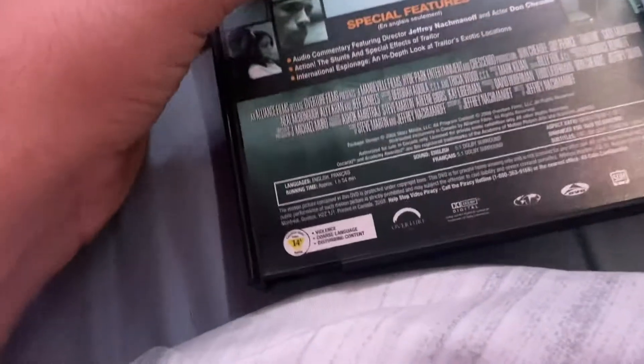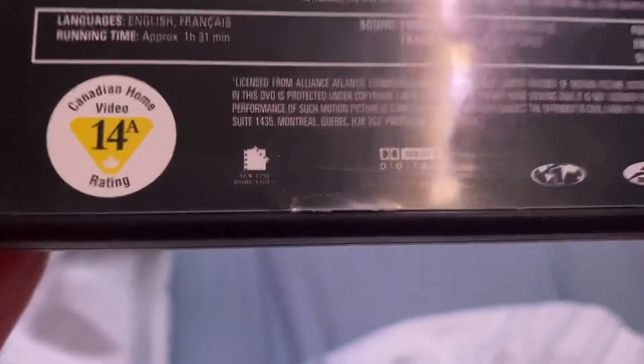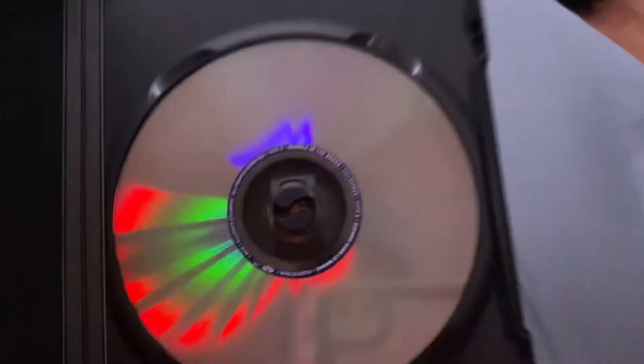This is an Overture Films movie, and if I'm not mistaken I believe it has the regular fanfare. One more from Blockbuster. It has the New Line Home Video logo on the back as you can see. This was on a flipper disc.